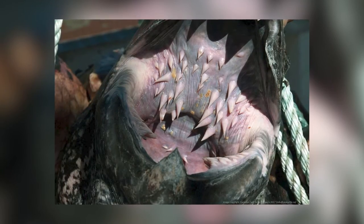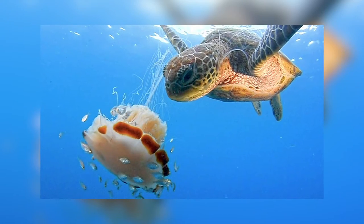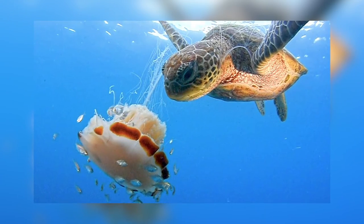The leatherback sea turtle has sharp teeth-like spines that line its esophageal tract, which help it eat its favorite meal: jellyfish.